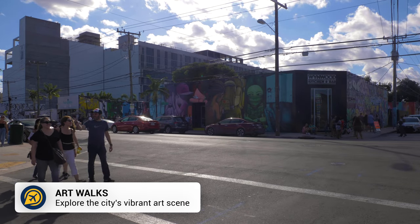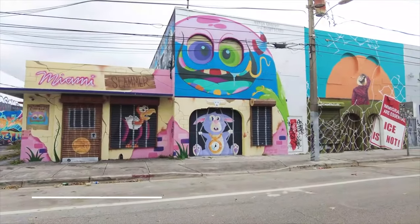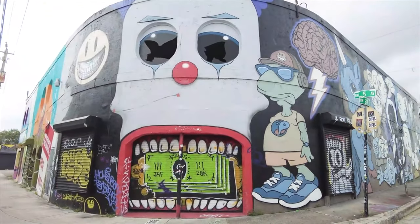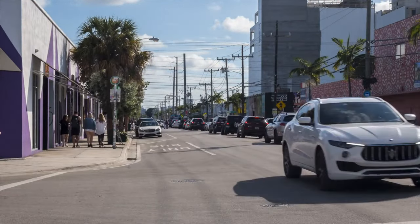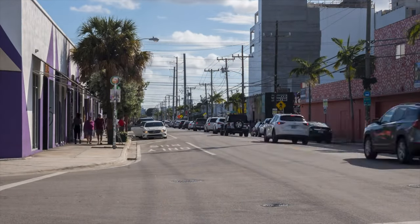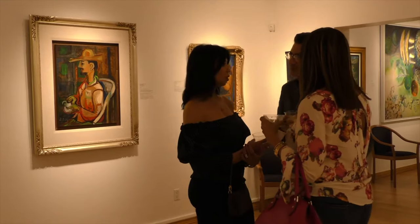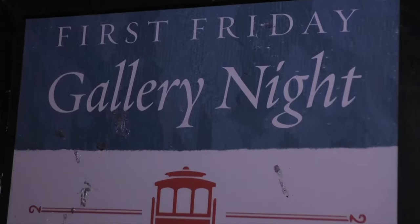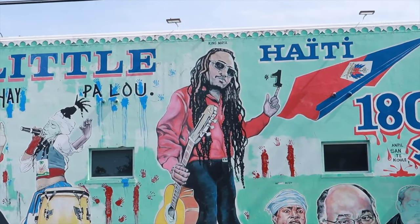Then we have the free art walks. Beyond Wynwood Walls, Miami has a thriving art scene, with several art walks and districts available to explore. Many neighbourhoods host free art walks, so you can appreciate various street art and creations on a free tour. Coral Gables Gallery Night is the first Friday of every month, or you could take the first Friday art walk in Little Haiti.